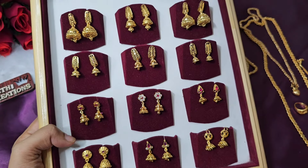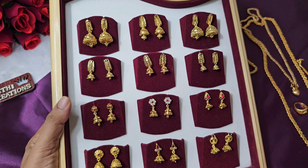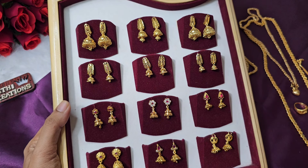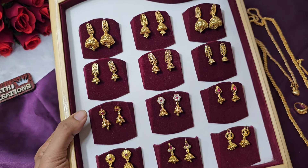This Jumka is ₹299, one gram forming gold plated. One gram forming gold plated is one price and micro gold plated is one price. Take a screenshot to note the prices — there can be price confusion, so mark what you need in your message.